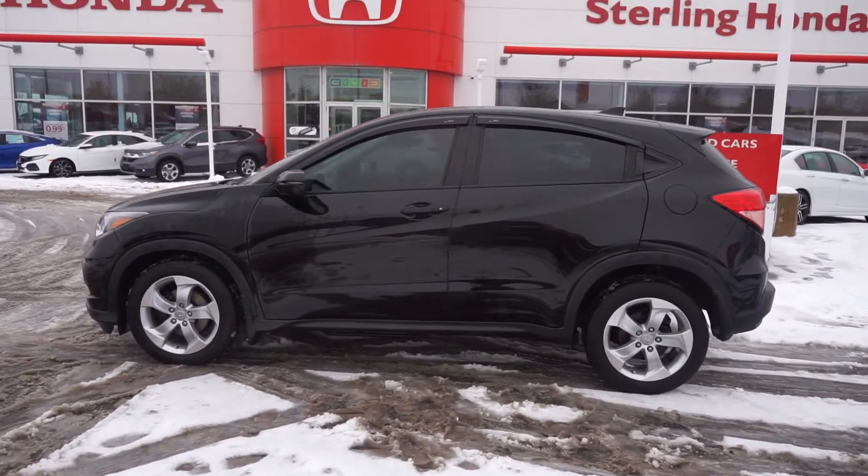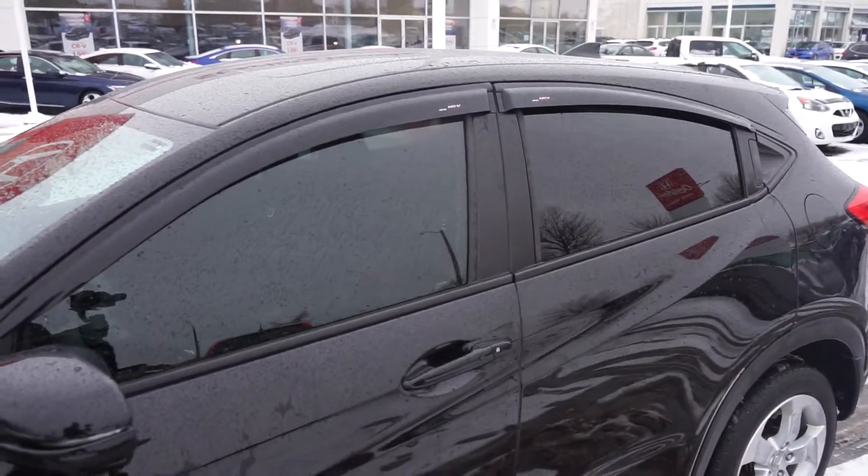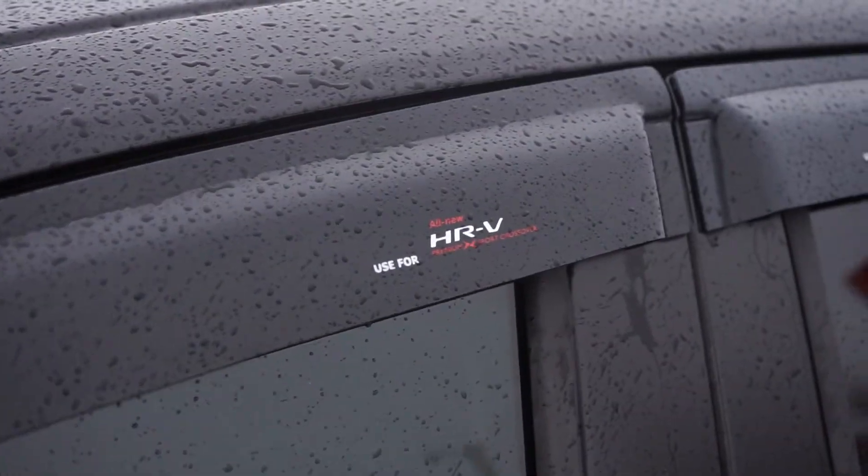Moving down the side, the black paint is flawless. You can tell that the previous owner invested in bonuses like rear tinted windows as well as OEM Honda rain guards for added protection.